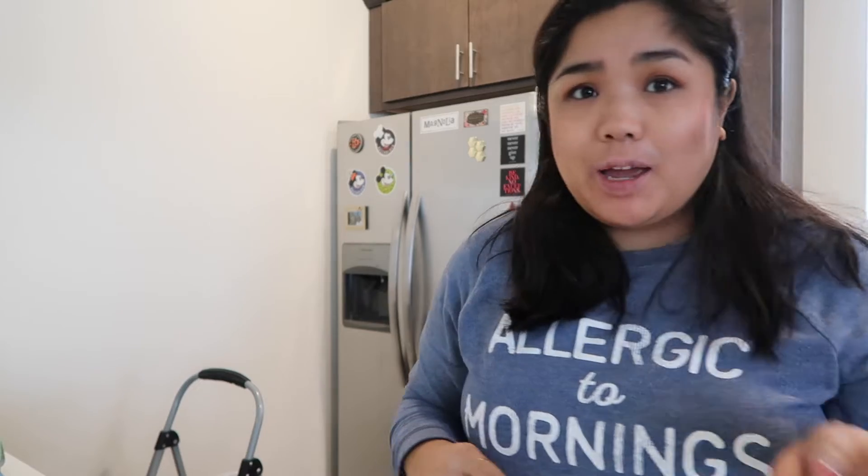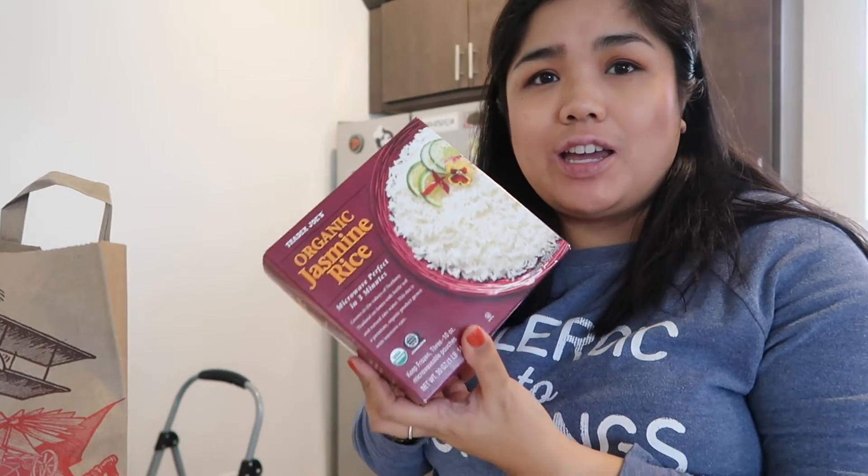I do have some stuff here that I definitely have to put away, so let's just get started. The first thing I got was this organic jasmine rice. I'm actually running really low on the rice I got from the Filipino store when I first moved here to New York. They didn't have the regular jasmine rice at Trader Joe's, so I just got the one you can put in the freezer, which is fine — I've used it before.